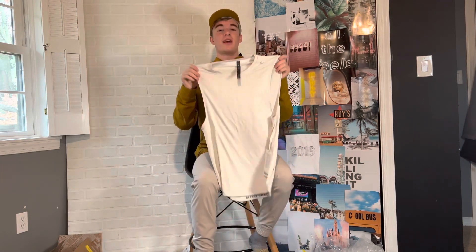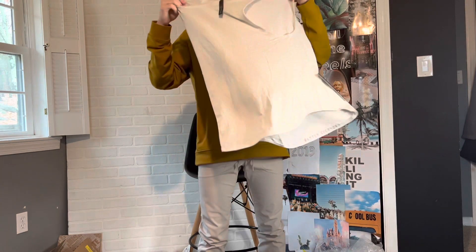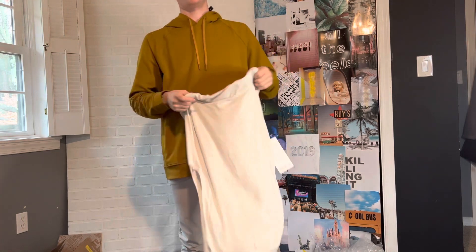Next to last, we have the Dry Sense Sleeveless top — an overall great tank top. It is durable, it is stretchy, and it is just a fantastic tank. I love the message on the bottom; I love seeing these small motivational messages during my workout.